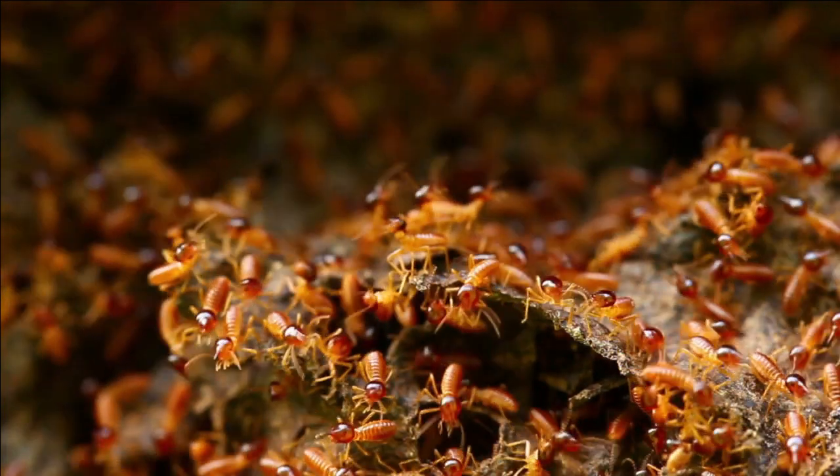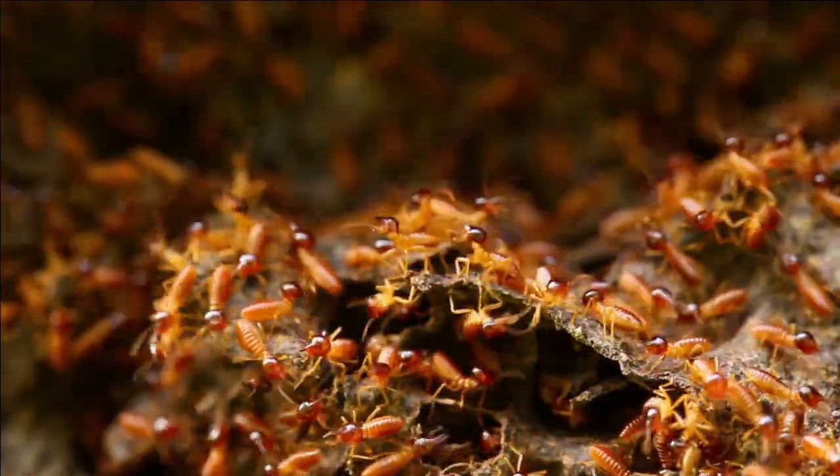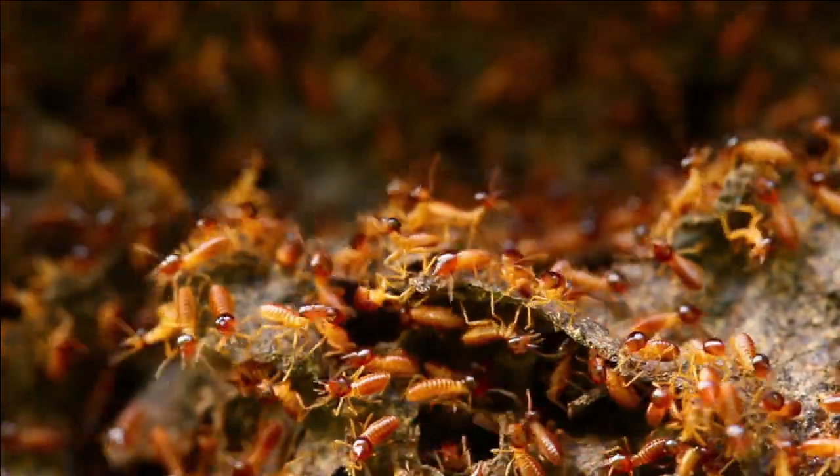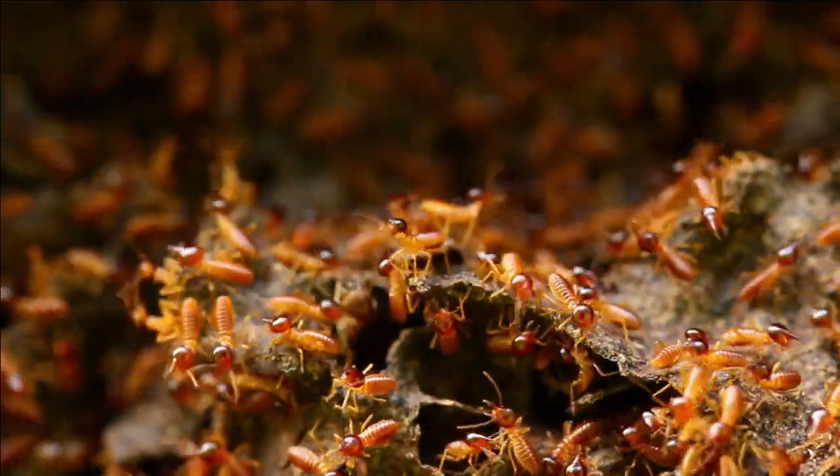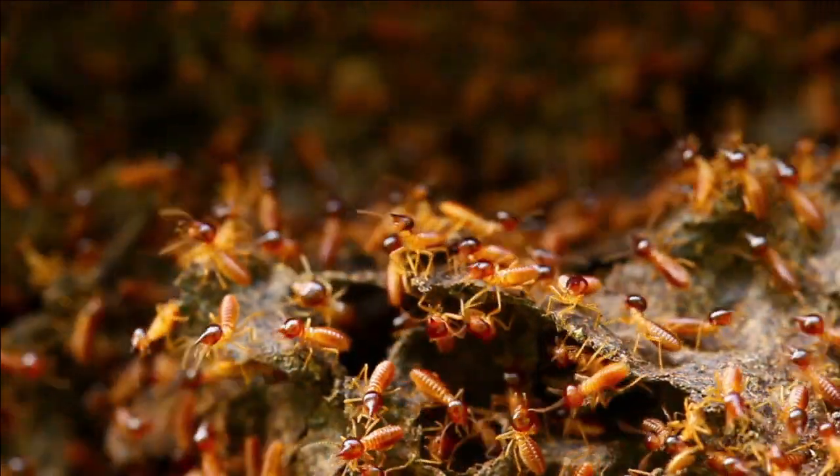Termites are known for their towering mounds, which can be as tall as a person and are made from a combination of soil, saliva, and feces. These mounds are designed to regulate temperature and humidity within the termite colony.